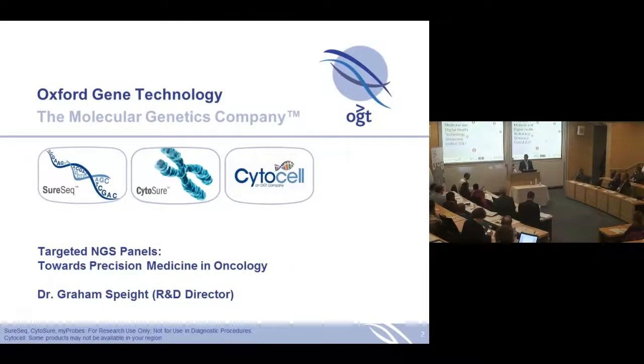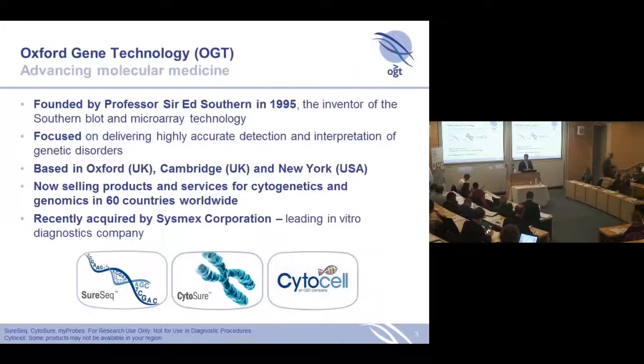We're in the last slot between an hour and tea break, so I just want to talk a little bit today about Oxford Gene Technology and the life of where we've come from as a spin-out from Oxford University to now having talked to the NGS panels in the clinic.